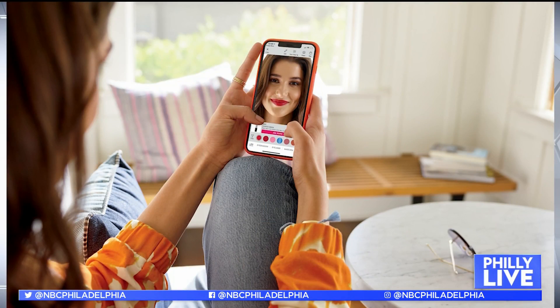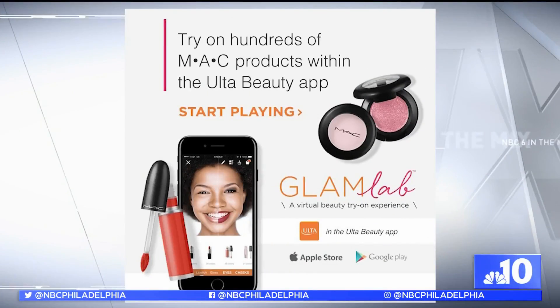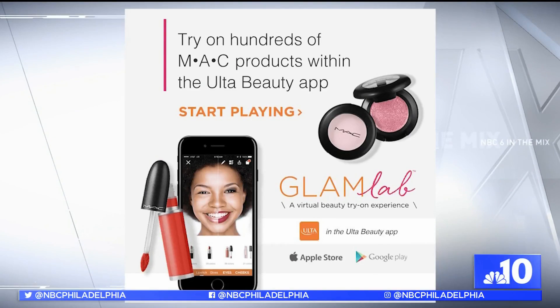And then next, Ulta. We know Ulta is an incredible shopping experience. They have taken it up a notch by launching their Glam Lab system — a new app, a virtual try-on. It's so cool. You can try on lipstick, foundations.